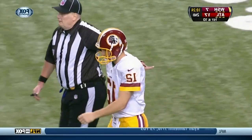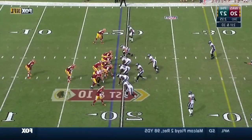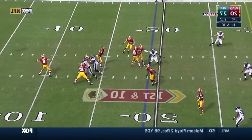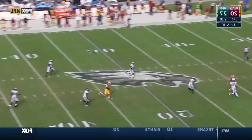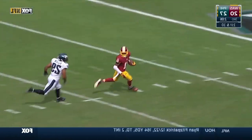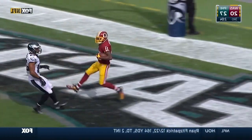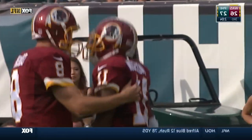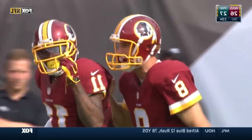What a throw by Kirk Cousins! Cousins going to air it out — Deshaun Jackson downfield. He's got it, and the former Eagle is going to take it backwards and score. Deshaun Jackson with an 81-yard touchdown working against Kerry Williams.